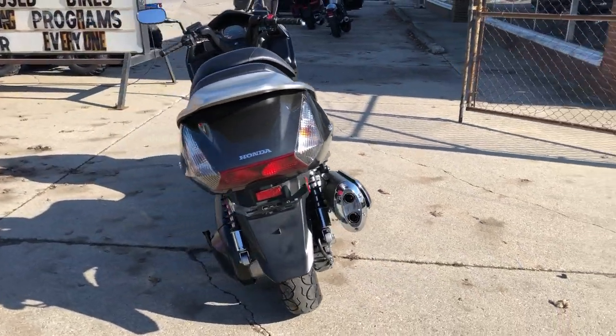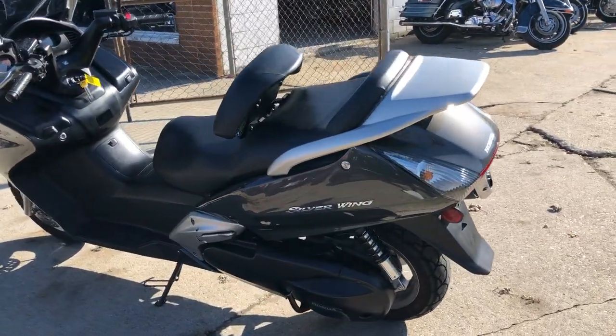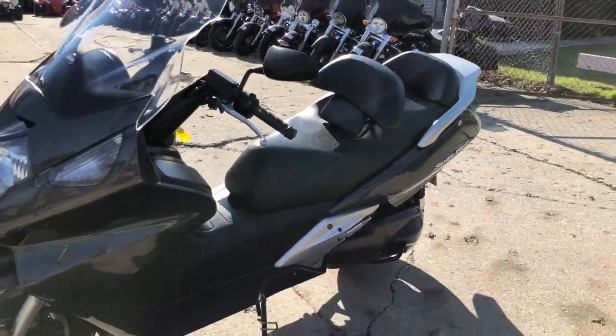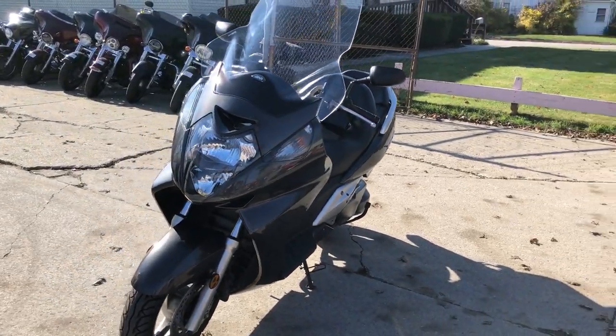This one is clean. It's got the sharp charcoal metallic paint — in the sun this bike looks really cool and the paint shines like brand new. The 600cc motor runs strong and the automatic transmission shifts smooth.